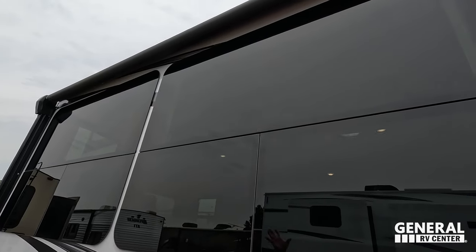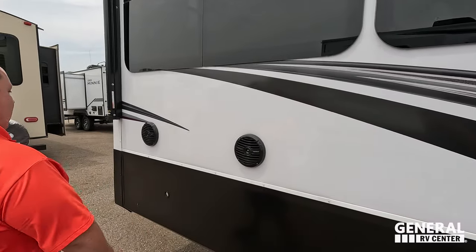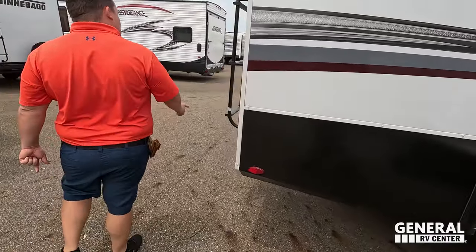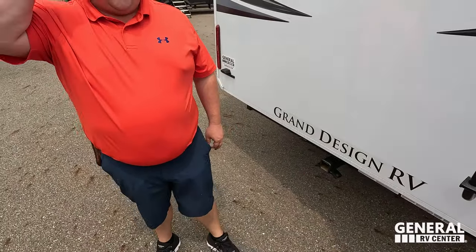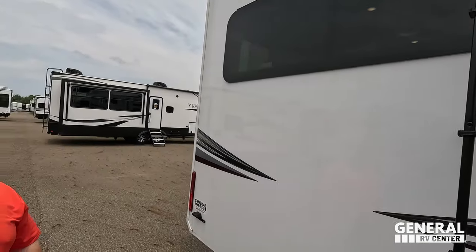Right here we have frameless windows, a nice power awning on the slide-outs and power awning down below, and Rockford speakers for the outside. Coming around the back, we have a 3,000-pound hitch with a four-pin connector, so technically you can tow behind this — though we never recommend doing that. There's a ladder to get up on the roof and a Furion backup camera prep.